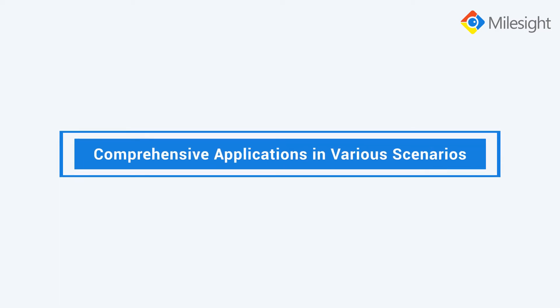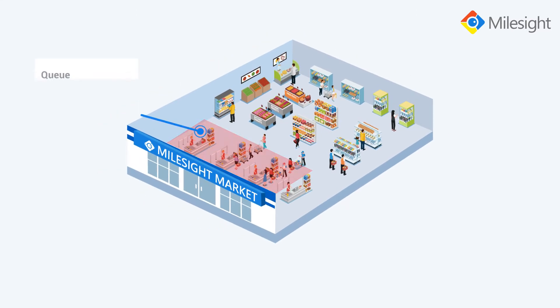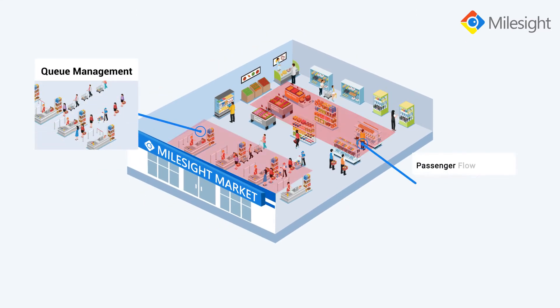Empowered by AI technology, Mileside Regional People Counting can be well applied in various scenarios, such as queue management and passenger flow analysis.